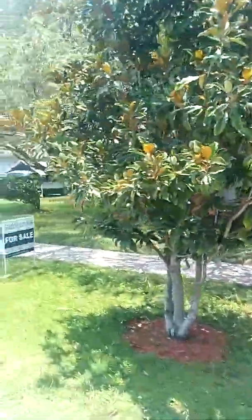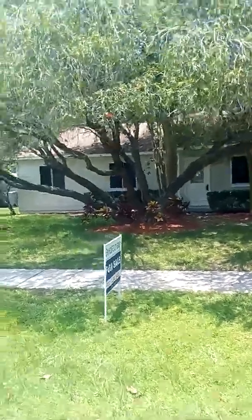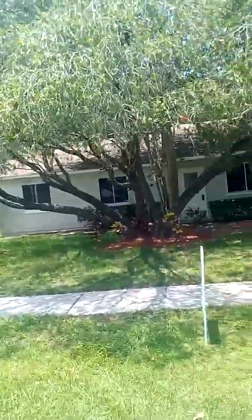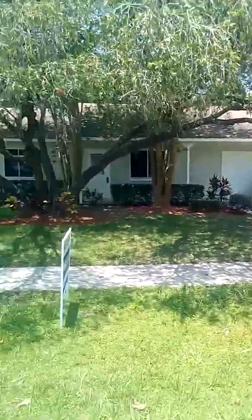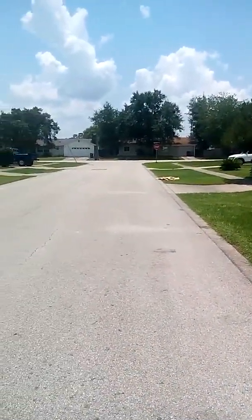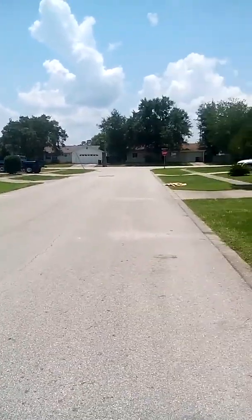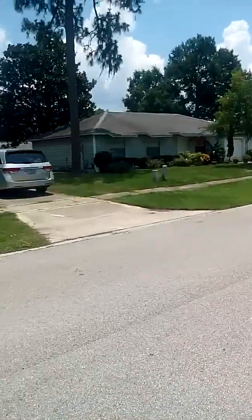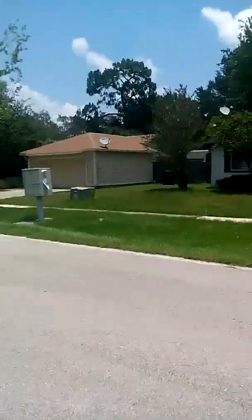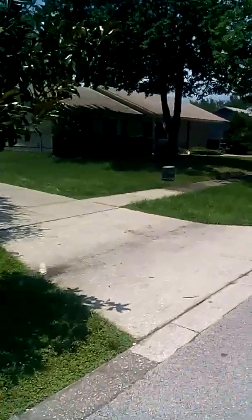Hello, my friends. I found this beautiful house today in Apopka. This is a 3-2, about 1,400 square feet, in a very nice community, very quiet, no HOA, very close to State Road 436, State Parks, shopping, the theme parks. Let's take a look at it.